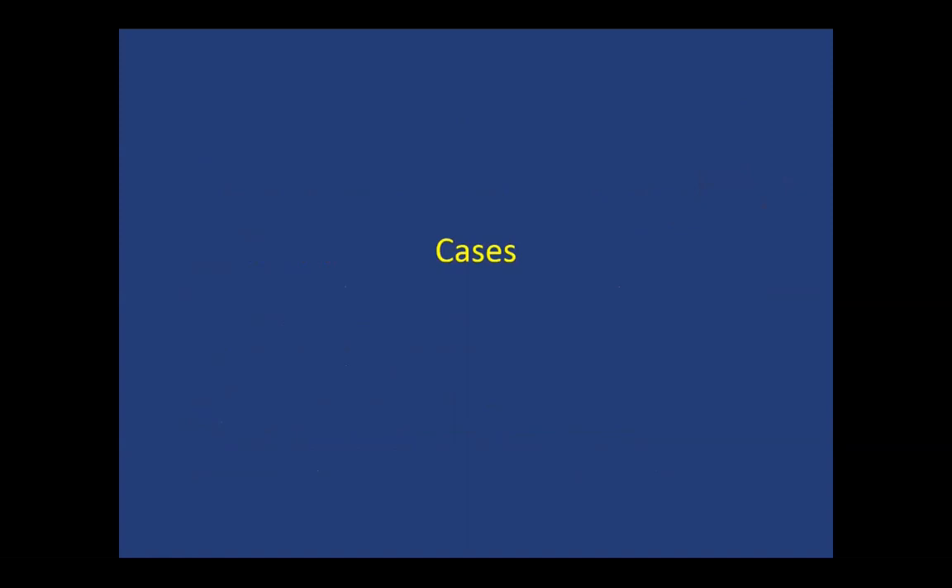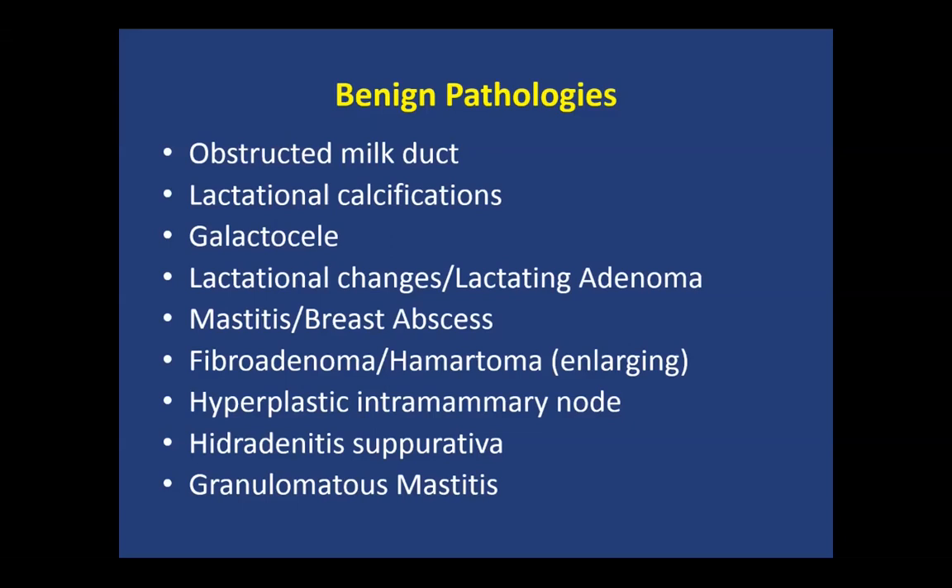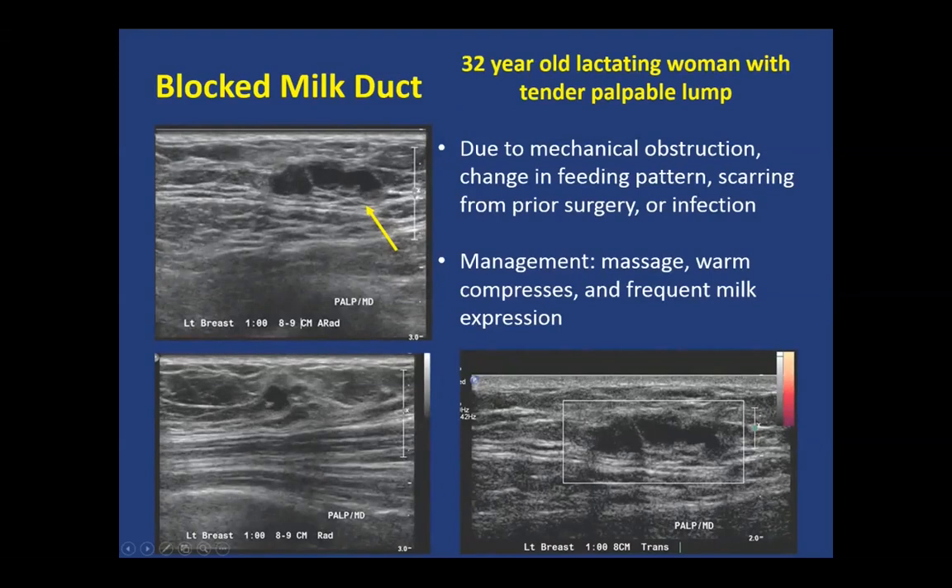There are many different benign etiologies, some occurring predominantly in pregnant or lactating women, others in any woman. A blocked milk duct, due to mechanical obstruction, is managed typically with massage, warm compresses, and frequent milk expression. On imaging, it is seen as a tubular, predominantly anechoic mass and can have some peripheral hypoechogenicity related to inflammation.